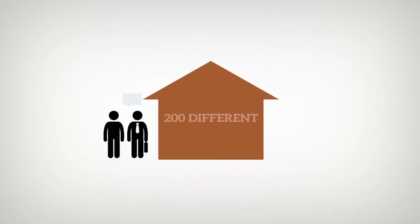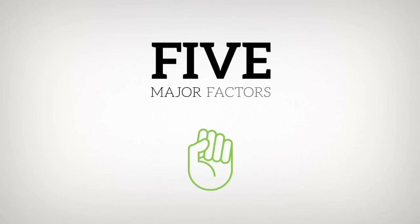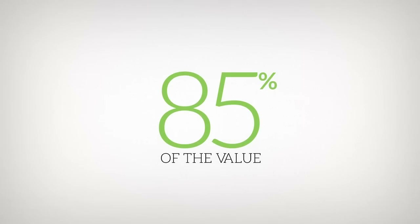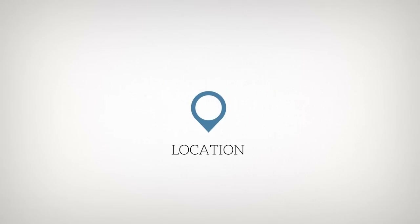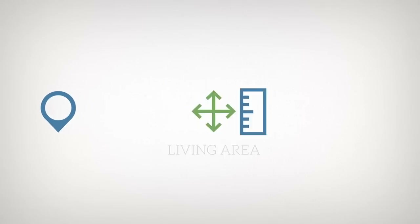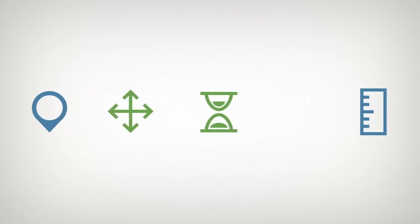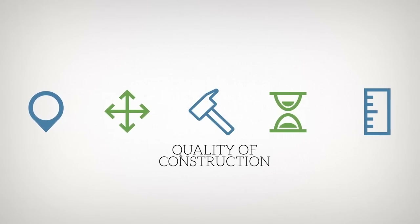As many as 200 different factors are considered when assessing the value of a residential property. However, there are five major factors that make up approximately 85% of the value. Factors include location, lot dimensions, living area, age of the structure adjusted for any major renovations or additions, and quality of construction.